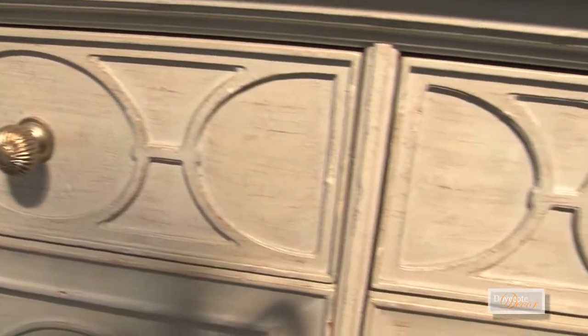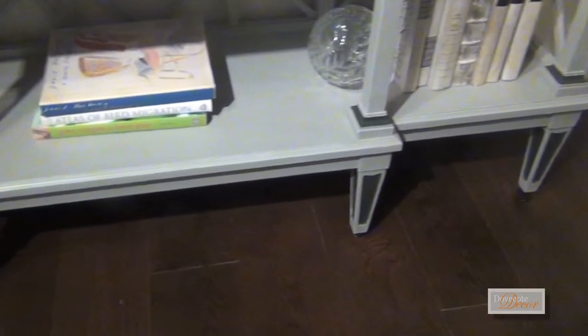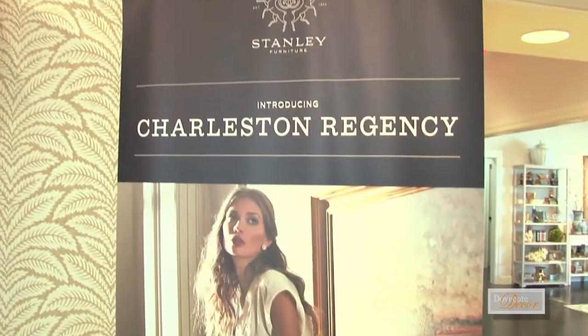It's really fun to play with traditional forms and then repurpose them in a lot of different ways with color. Like the old rice post beds — taking them off the bed and putting them on a buffet and then painting them in wild colors. It's something that this Charleston Regency group is all about.